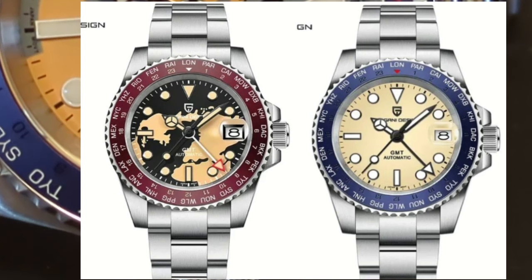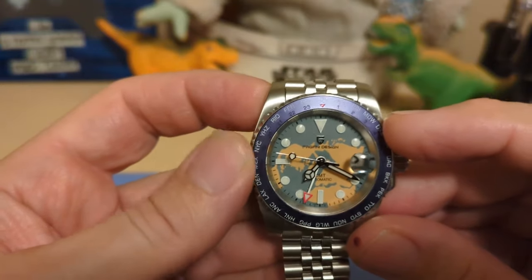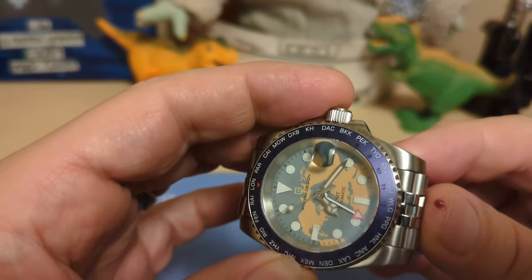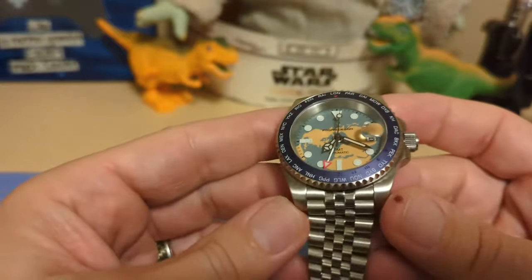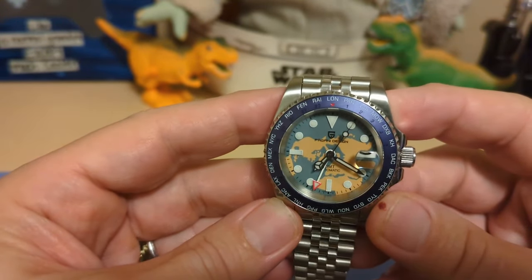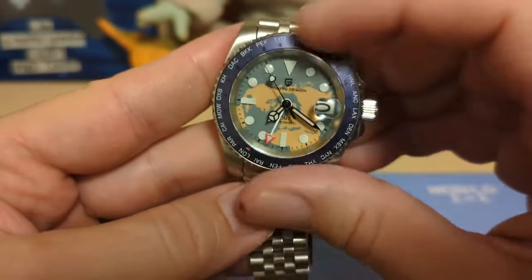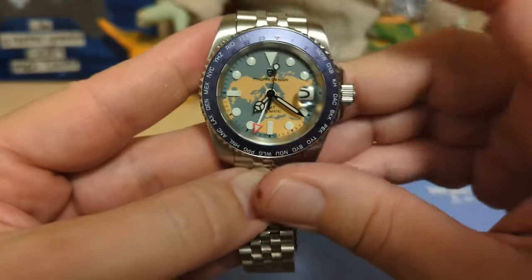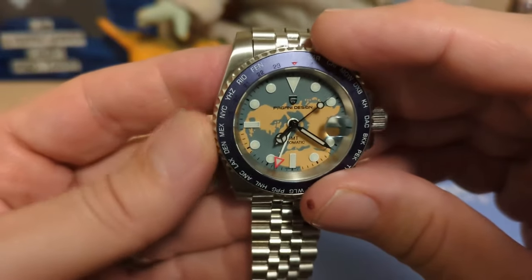If you don't like the blue, this watch also comes in red. If you don't like the map of the earth, there are plain dials as well. If you don't like the Jubilee-style bracelet, there is also a three-link style. The watch is 40.1 millimeters at the bezel, 47.9 millimeters lug to lug with barely protruding end links, 13.1 millimeters thick not counting the cyclops, and 20 millimeter lug width. It weighs 137 grams on the supplied bracelet with four links removed. The bezel is 120-click unidirectional with really good action and no back-play.